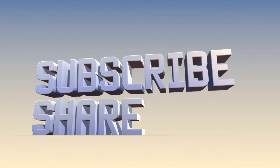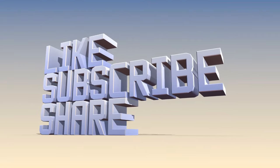If you love this video, don't forget to subscribe, share with a friend, and hit that like button. Thanks for watching.